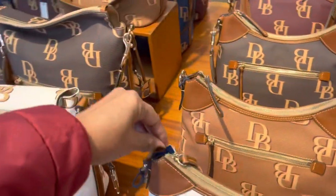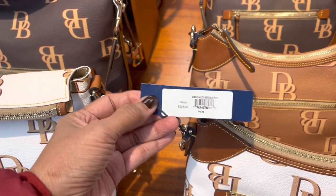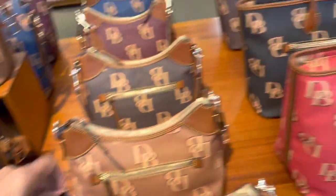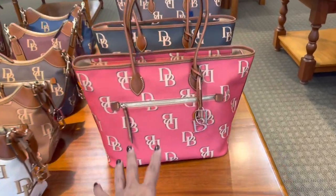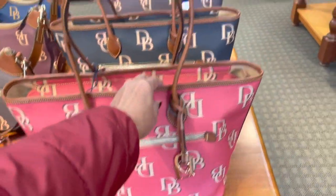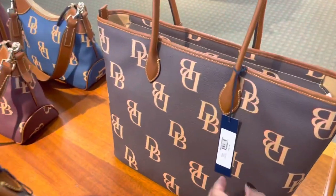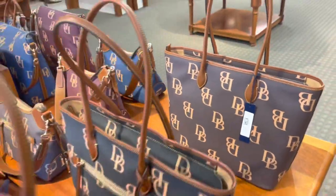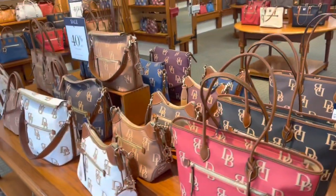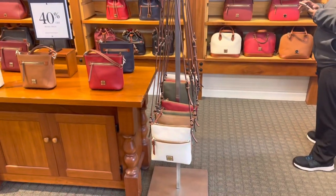These are the large signature print hobo at $288 and the totes. I love this red. They also have it in brown and these are $328. I love that these are also 40% off — it's 40% in the whole store.